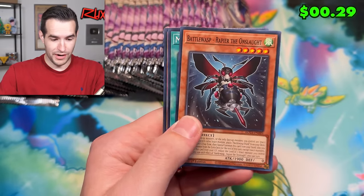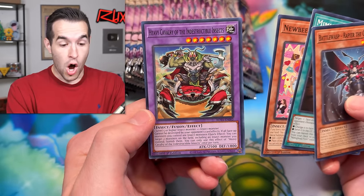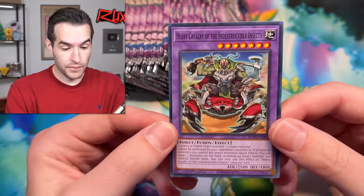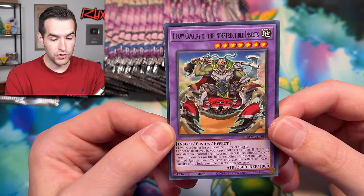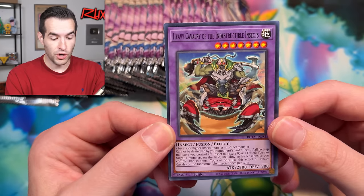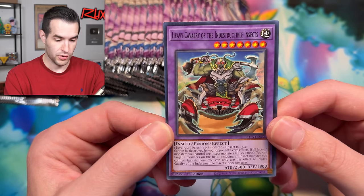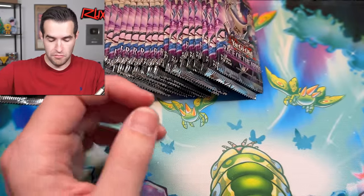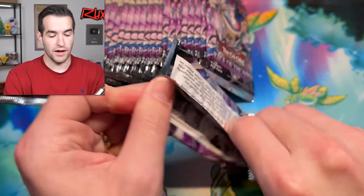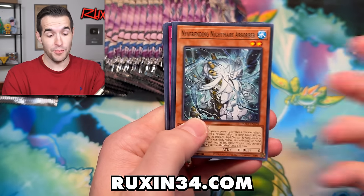Goblin Bikers Gone Wild with more Goblin Biker cards. Maybe Go Fork Newbie and Heavy Cavalry of the Indestructible Insects — an insect fusion. Higher insect plus one insect monster cannot be destroyed by your opponent's card effects. If all face-up monsters you control are insect monsters, quick effect: you can target two monsters on the field including an insect monster you control and banish them. So you have to banish one of your own insects but you get to banish something else — interesting insect cards. The Pecanio Moth mat is only available till the end of October, so don't miss out.